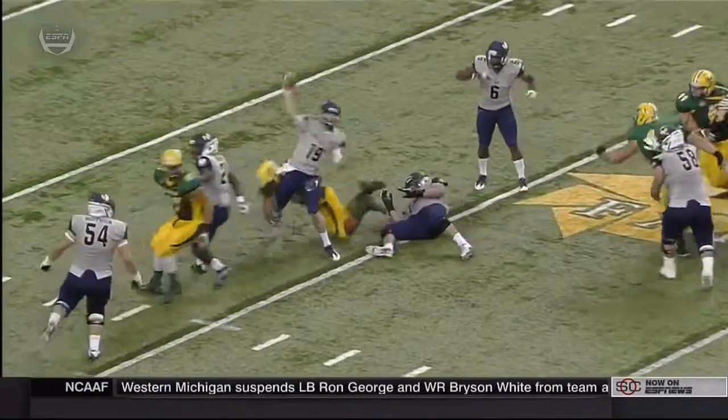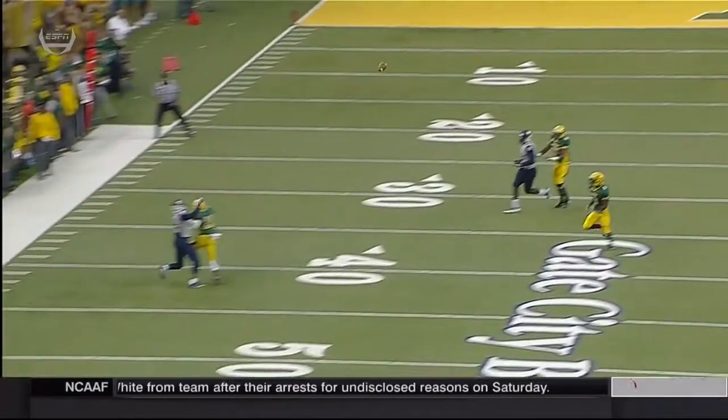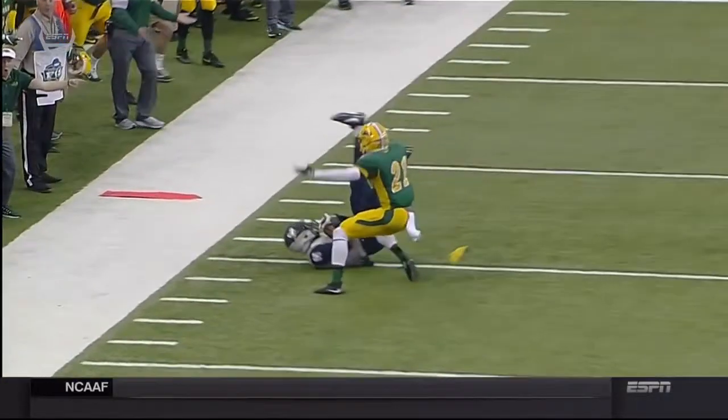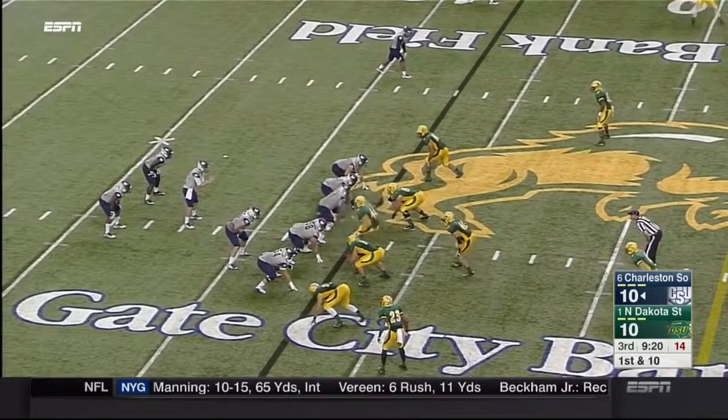Copeland took a shot on the pass — Copeland sitting in there, but penetration up inside. They get back to him. Those two ends are really good football players; they've pressured them all day. You look at Menard and Ambrosius — those guys have stayed as redshirt freshmen receivers.